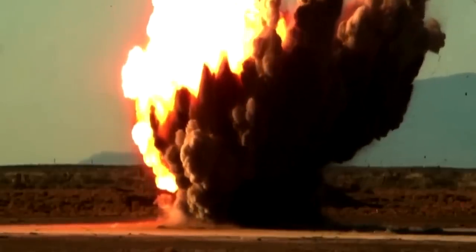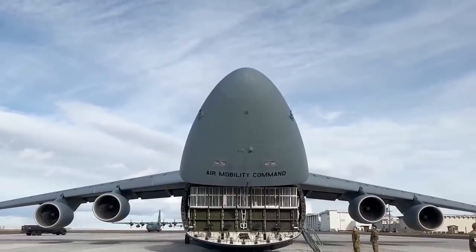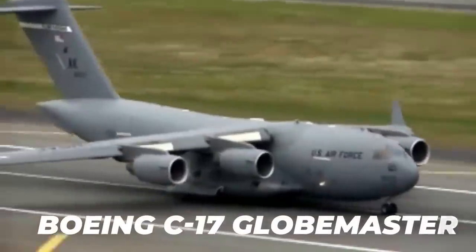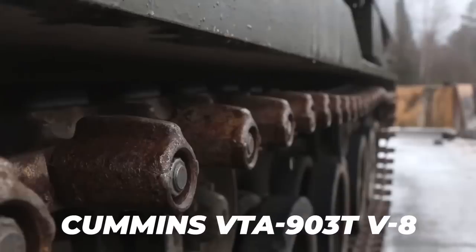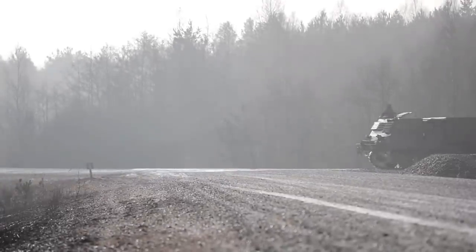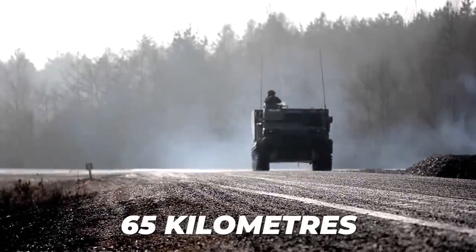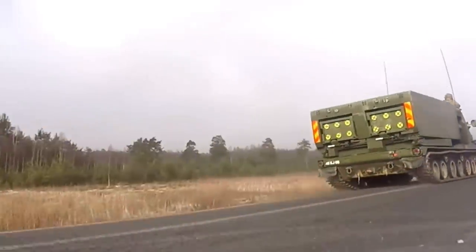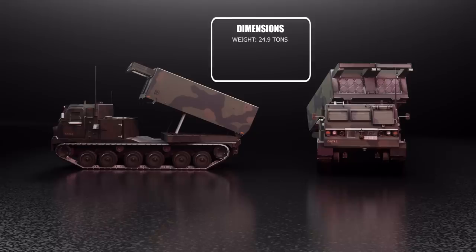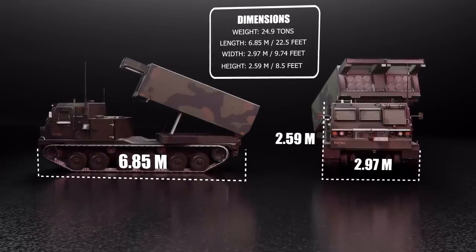The M270 vehicle sports an armored cab at the front of the hull, with the positional launch pod container fitted over the rear section. Like the M2 Bradley, the M270 is compact enough to be air transportable in the cargo hold of a Lockheed C-5 Galaxy or Boeing C-17 Globemaster heavy lift transport. The vehicle is driven by a Cummins VTA-903T V8 turbocharged diesel engine of 600 horsepower, mated to a cross-drive turbo electronically controlled transmission. Operational range reaches 644 kilometers on roads at speeds up to 65 kilometers per hour. The M270 weighs 24.9 tons and measures 6.8 meters in length, 2.97 meters in width, and 2.59 meters in height.